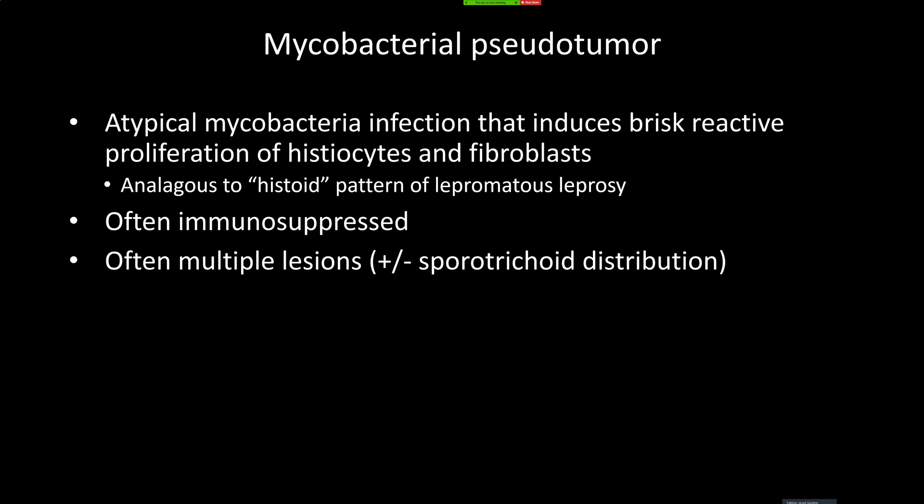The mycobacteria just kind of smolder there, and then as patients get older and their immune system diminishes — the immunoparesis that comes with old age — the organisms flare up. Most of the cases I've seen have been floridly positive for organisms. The same goes for leprosy cases I've seen — I think they had it smoldering and then when elderly, the organisms exploded, and most were lepromatous leprosy with billions of organisms.